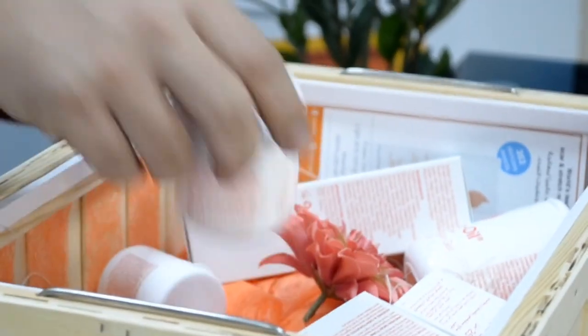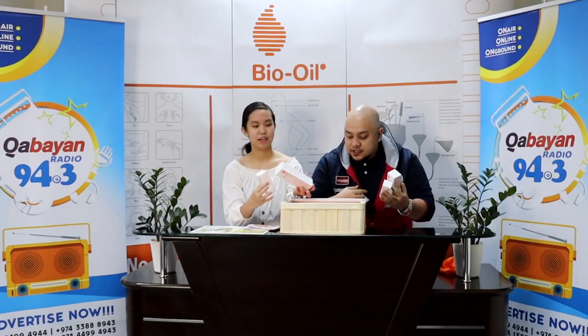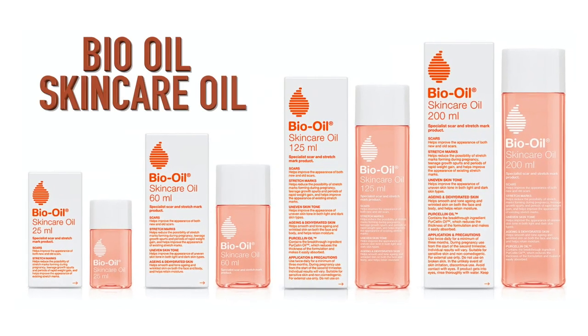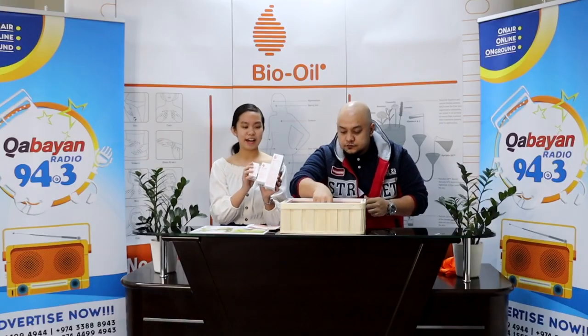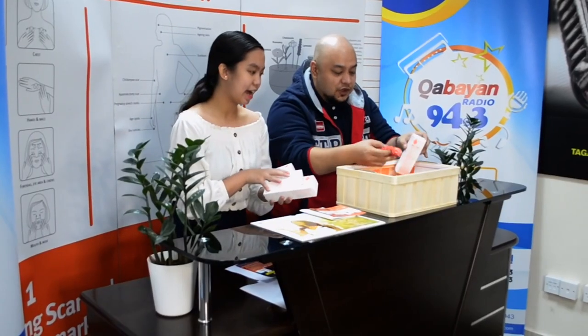So we have some information here. It's really nice because it comes in a lot of sizes — from the small to the medium and the large. For BioOil skincare oil, we have 200ml and then 60ml. We also have the smaller one, 25ml. So it comes in different sizes. We also have flowers.